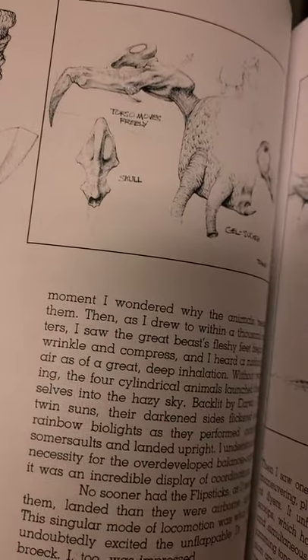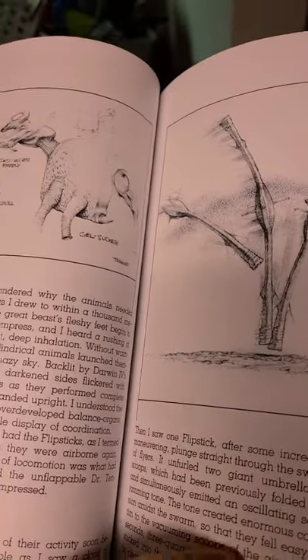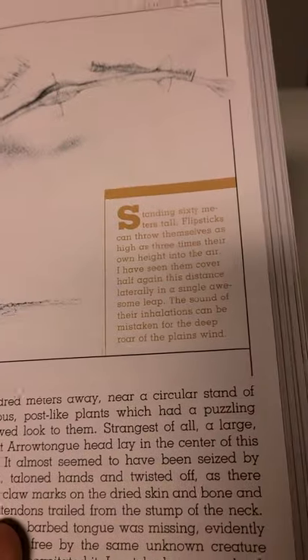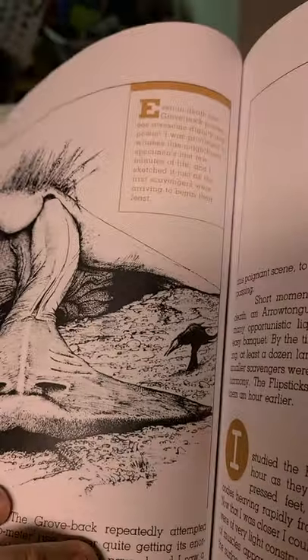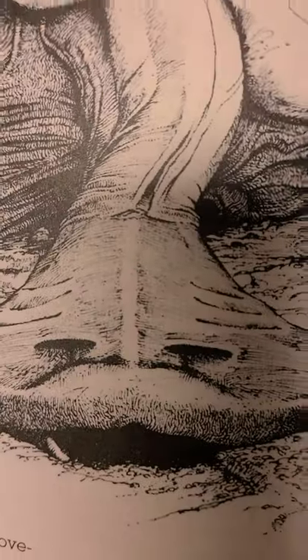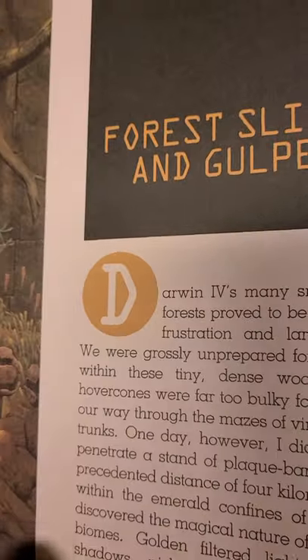It kind of mostly looks like a jumping cactus, and there's some creature on the planet that might eat these things. These things stand 60 meters tall — holy crap! And look — the grove back and the arrow tongue, like, 'I can't wait to suck its juicy insides.' That poor grove back — it's like a forest slider and gulper.